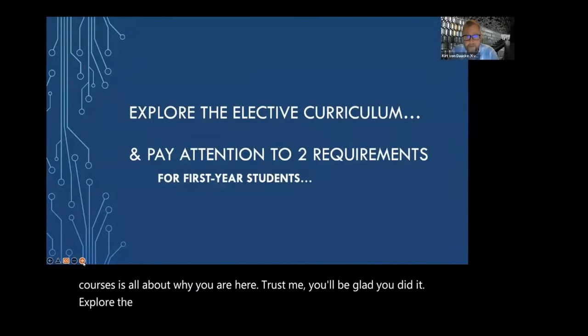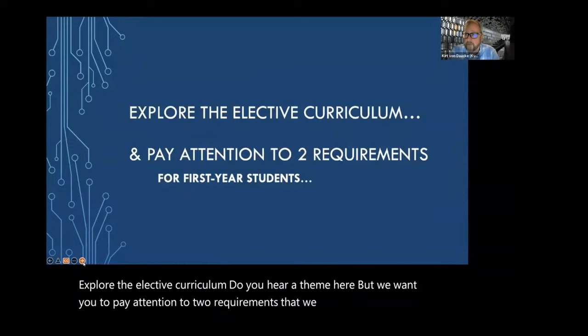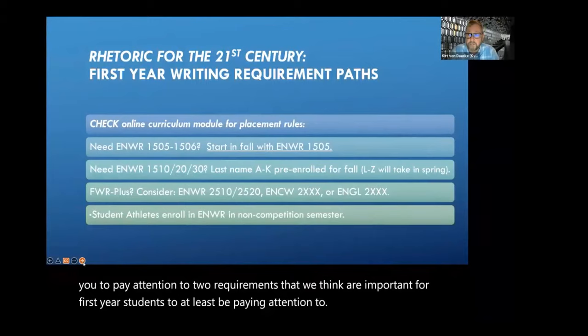You'll be glad you did it. Explore the elective curriculum. But we want you to pay attention to two requirements that we think are important for first-year students to at least be paying attention to.